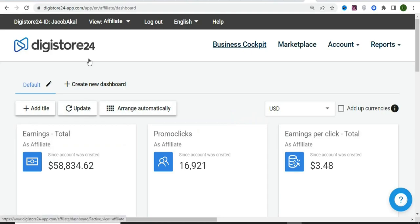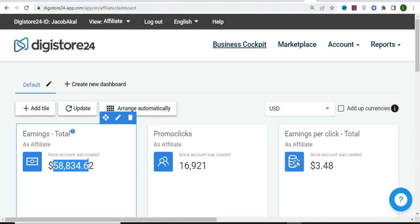There are a lot of platforms, but some of them are not available worldwide — for example, Clickbank. So I use both Clickbank and DigitalStore24. You can see my DigitalStore24 account right here and the amount I've made on this platform so far: $58,834.62. This is the amount I've made using the strategy I'm about to show you.